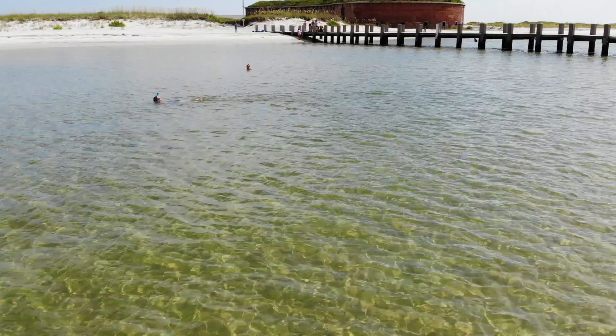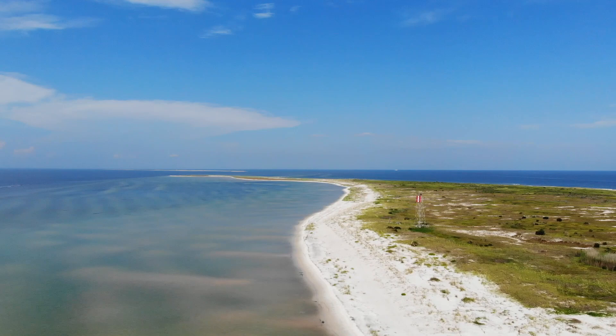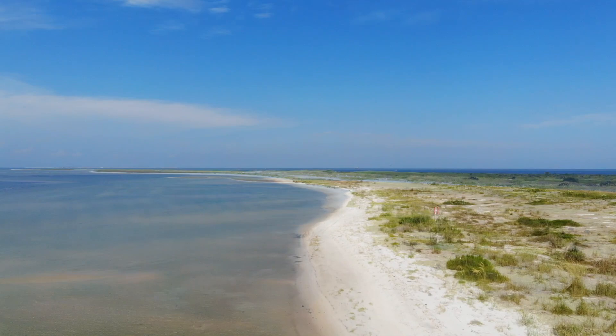And now we're coming in hot, and there are people in the water. Hello, people in the water. And there's the old fort again. And as we swing away now to see more flatness and more sand, and also more water.